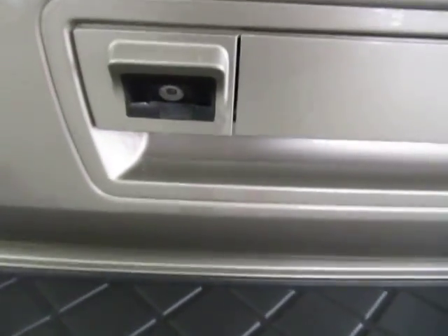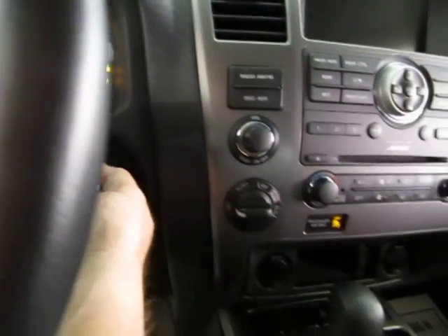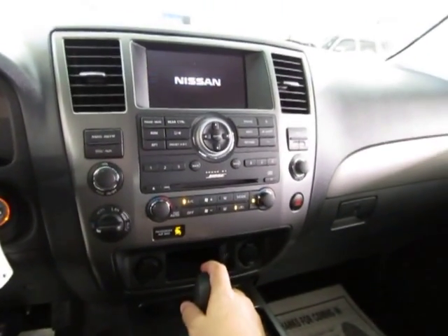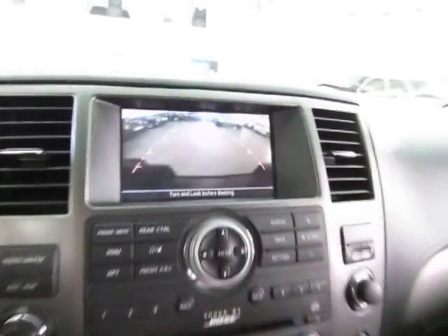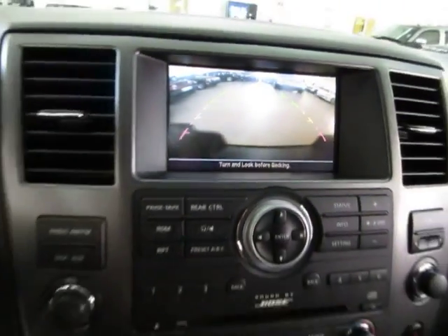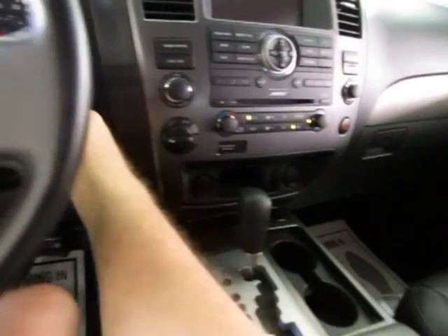By the way, this is where the backup camera is — let me go ahead and show you that before I forget, because it's one of the neatest features about this vehicle. When you put the car in reverse, the rear camera comes on. It is a color rear camera that has parking guidelines.